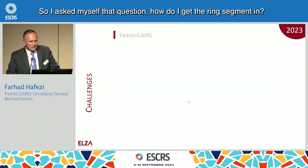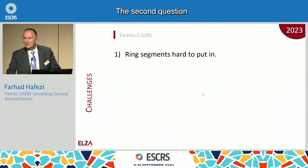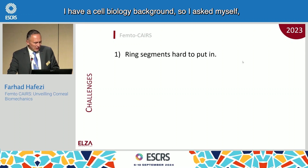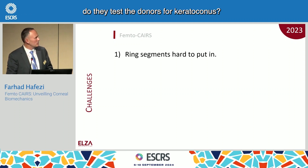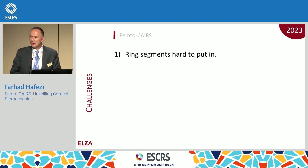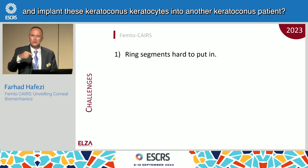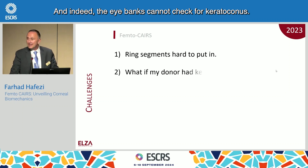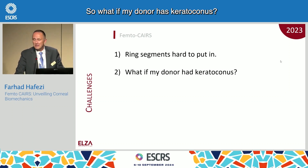I asked myself: how do I get the ring segment in? The second question — I have a cell biology background — so I asked myself: do eye banks ever test their donors for Keratoconus? Or will I cut a ring segment with keratocytes from a donor Keratoconus patient and implant these Keratoconus keratocytes into another Keratoconus patient? I didn't like that idea. And indeed, eye banks cannot check for Keratoconus.